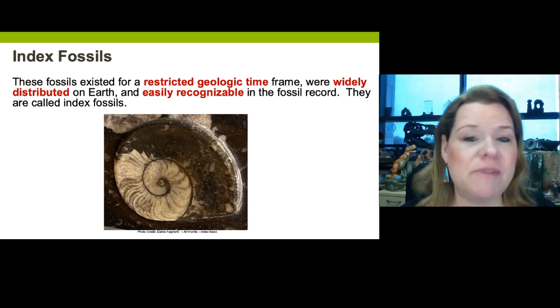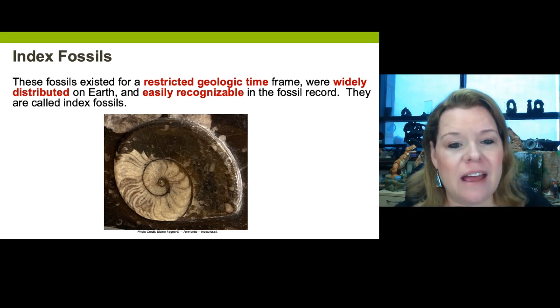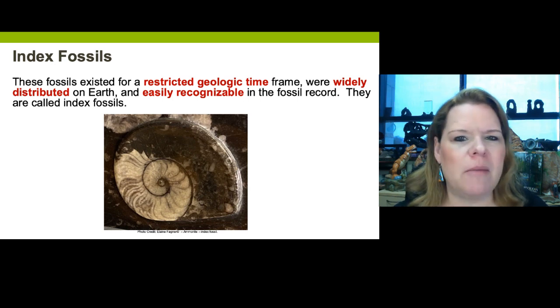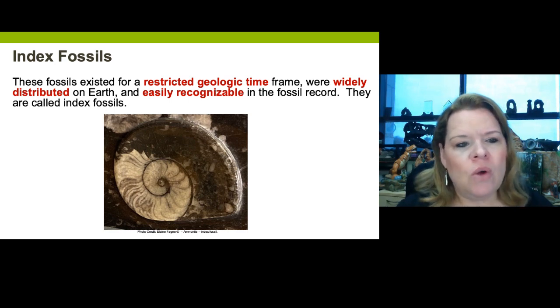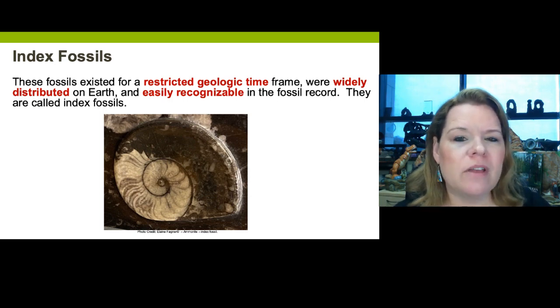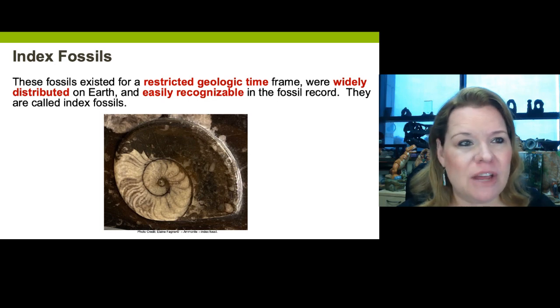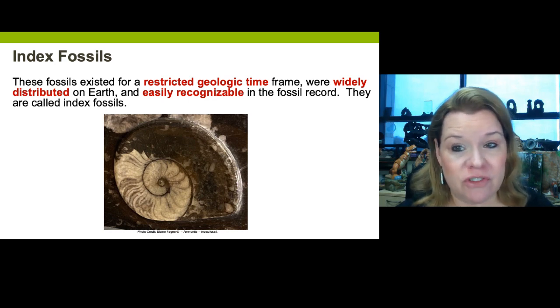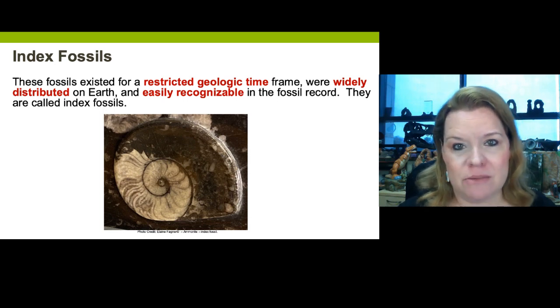This is an index fossil — it's a type of ammonite found in a specific rock layer from Morocco. Index fossils may not always be beautiful, but they have a few requirements that make them important. First, they are restricted to a narrow range of time. That means they were in existence during that time — which is the next requirement — they were widely distributed during that time, and they are easily recognizable. That's the third part.